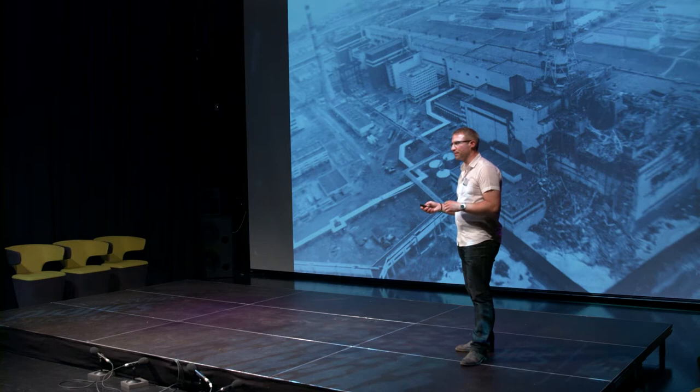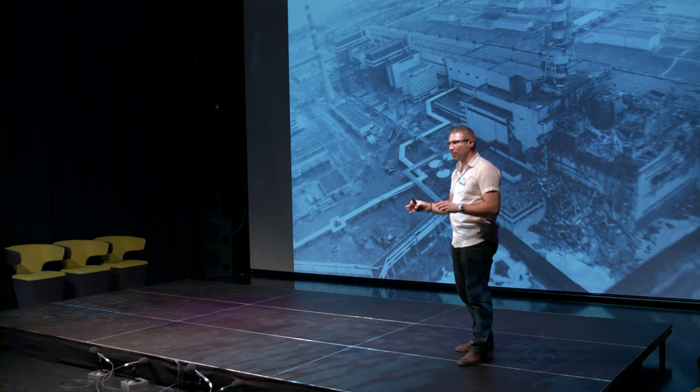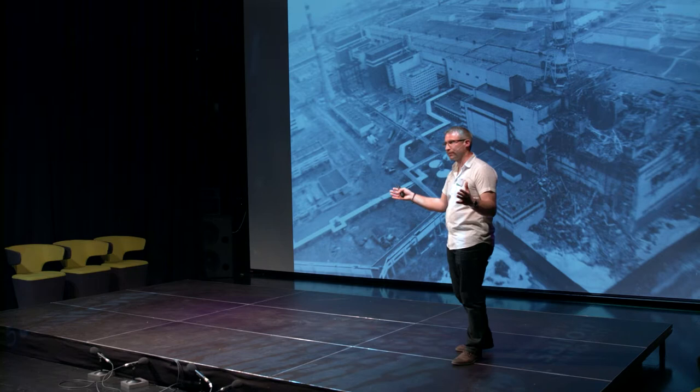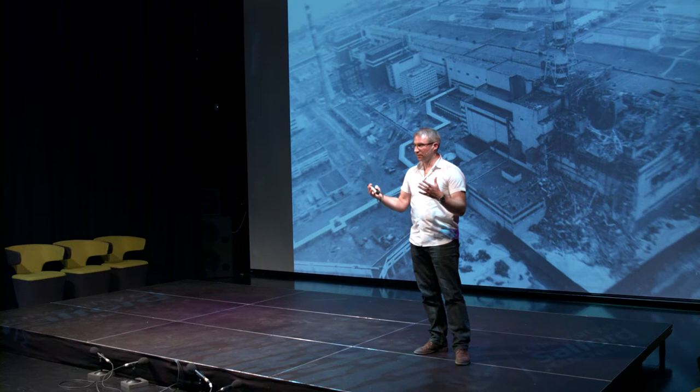There were many people that were evacuated from the local area. About 116,000 people were moved out of the area immediately around the reactor. About 60,000 cattle were also moved out. As a result, we ended up with an area that became known as the Chernobyl Exclusion Zone, the Dead Zone, the Zone of Alienation.